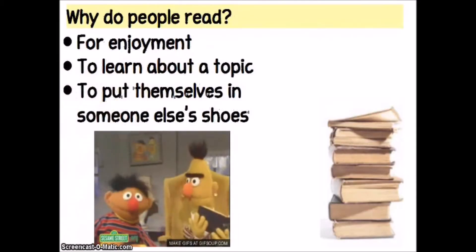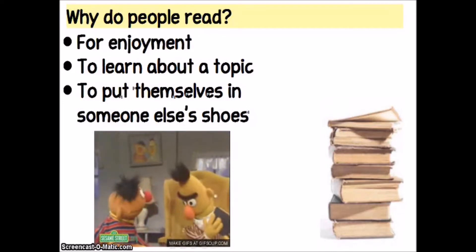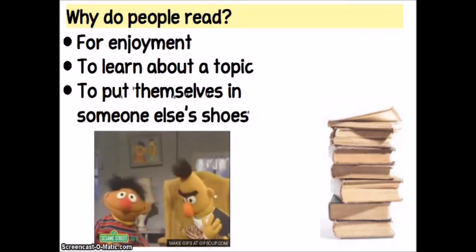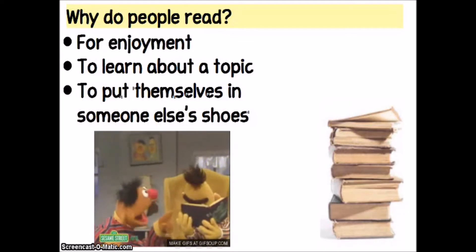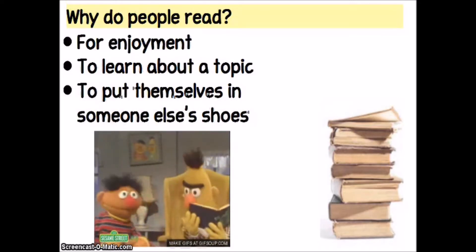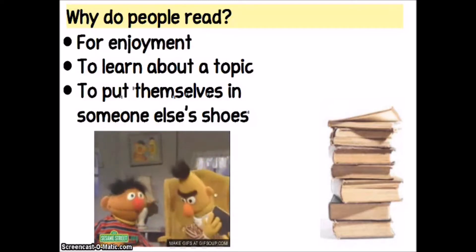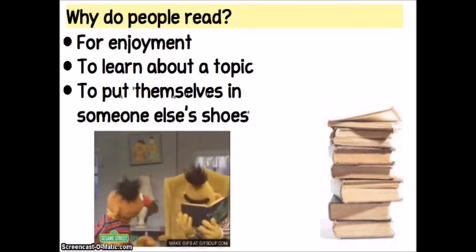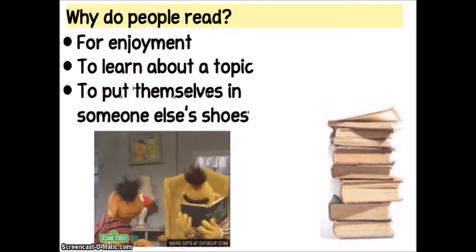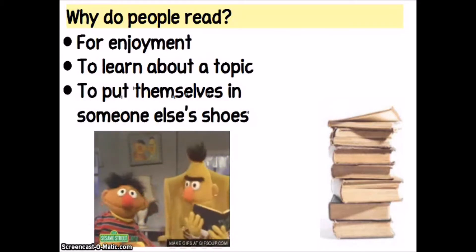When you think about independent reading, one of the first things you probably think about is why do people actually read? There are a lot of different types of readers in this world — people who hate reading, people who love reading, and those in the middle who don't love it, don't hate it, or only like it some of the time. In general, people do read for enjoyment. Sometimes, depending on what you're reading, you might be reading to learn about a topic. And one of the things that people who love to read are often reading for is because they like to put themselves in someone else's shoes. When you're reading a fictional book, you get to become that character and live a life and an adventure that might be very different from your own. Personally, that's how I feel when I'm reading some of my favorite books like Harry Potter or The Hunger Games.